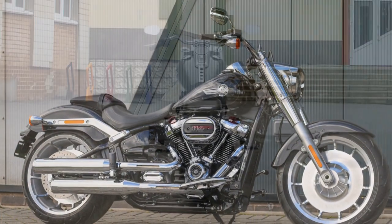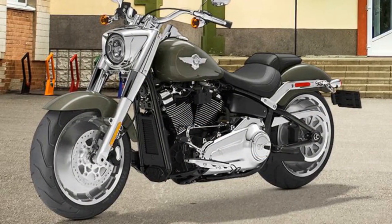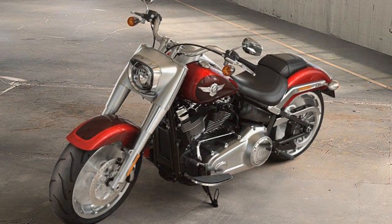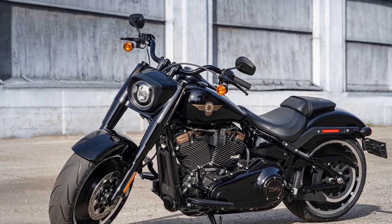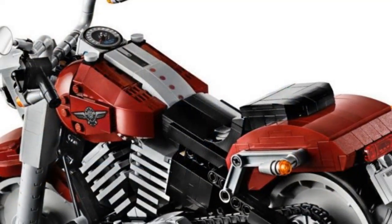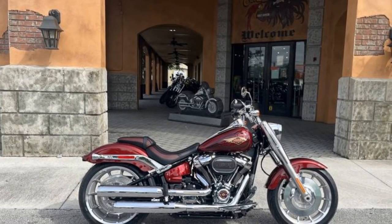3. Potent power — one of the defining characteristics of the Fat Boy is its powerful engine. The Milwaukee 8114 V-Twin engine delivers ample torque, allowing for quick acceleration and easy overtaking on the highway. The distinct Harley-Davidson exhaust note adds to the visceral experience, making every twist of the throttle feel exhilarating. 4. Smooth suspension — the soft-tail suspension system is a standout feature of the Fat Boy. It combines the appearance of a rigid frame with the comfort of a modern suspension, resulting in a smooth and controlled ride. Even on rough or uneven roads, the bike absorbs bumps well, providing a comfortable and stable experience for the rider. The Fat Boy truly shines when cruising on the open highway.